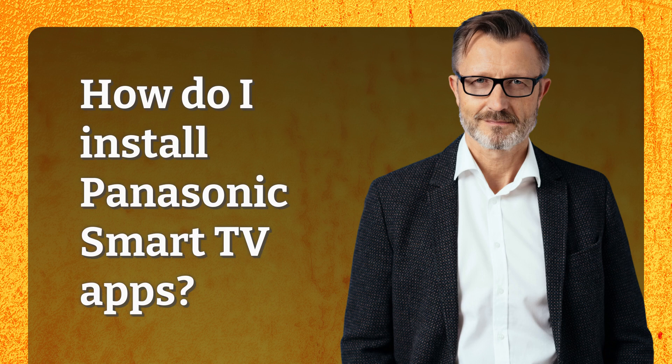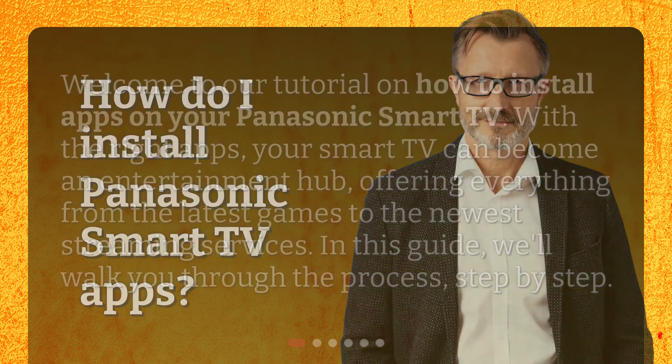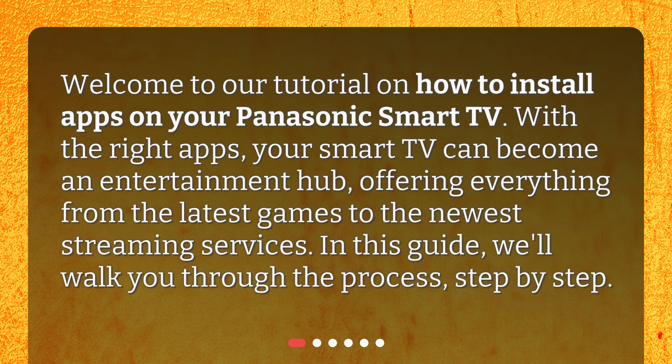How do I install Panasonic Smart TV apps? Welcome to our tutorial on how to install apps on your Panasonic Smart TV. With the right apps, your Smart TV can become an entertainment hub, offering everything from the latest games to the newest streaming services. In this guide, we'll walk you through the process, step by step.